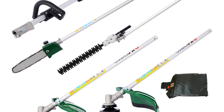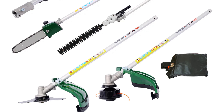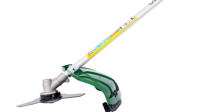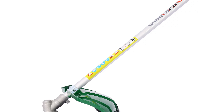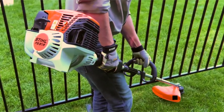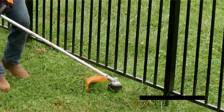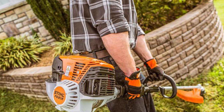With its space-saving design, it eliminates the need for multiple tools, saving storage space. Versatile and convenient, it tackles various lawn care tasks year-round, offering hassle-free gardening. The package includes essential attachments and a manual for easy setup. Upgrade your garden maintenance routine and enjoy a seamless, efficient experience with the I-Wertz 4-in-1 multi-tool weed eater.